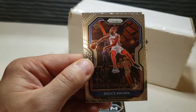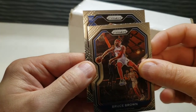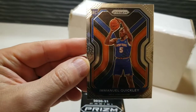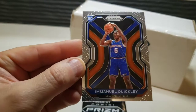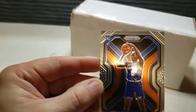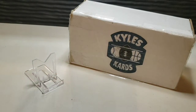Bruce Brown, and ending with another rookie in blue — we got Emmanuel Quickley. Not a bad one. The Knicks have been doing pretty well. Centering-wise, maybe a little bit top to bottom there, but a nice looking rookie card.